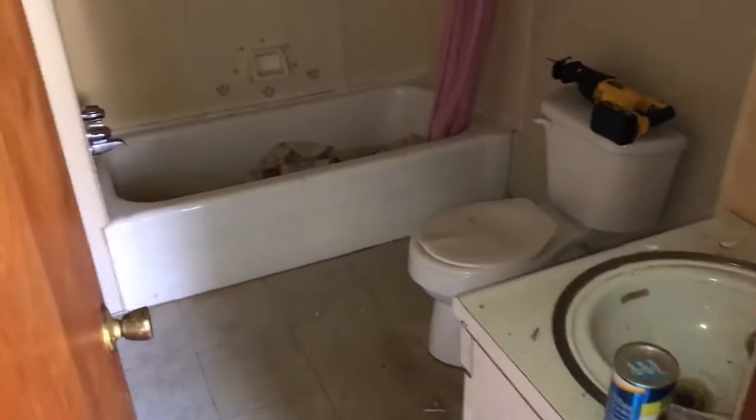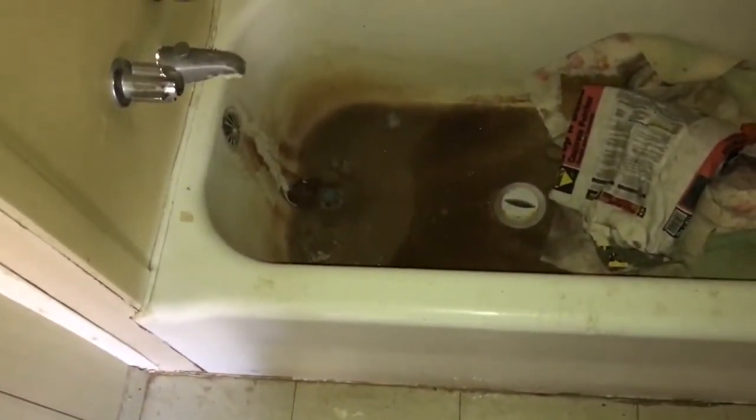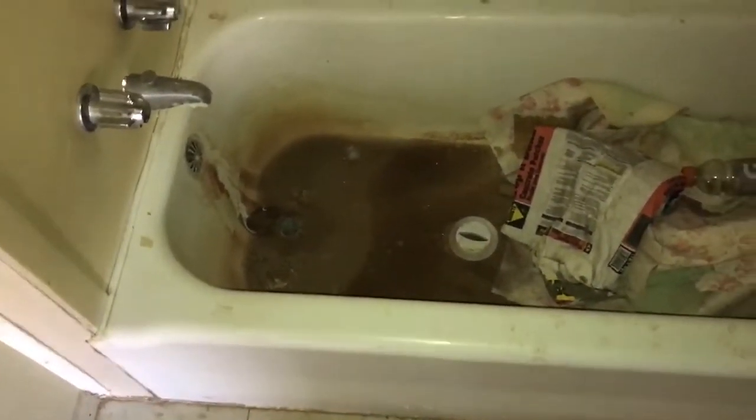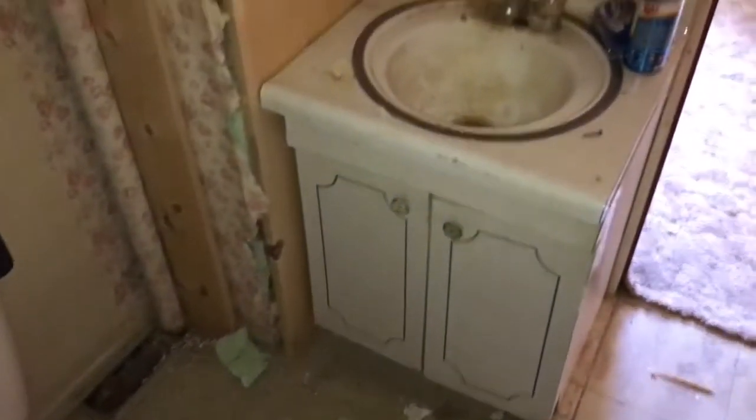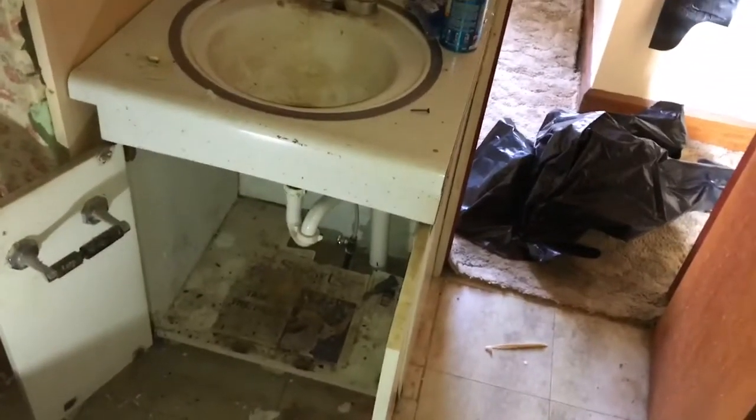Thanks for tuning into our Stupid House channel and checking out our bathroom remodel. Here's the bathroom before. We're going to clean up, putty, and refinish this steel tub. New floor, new toilet, new sink. We're going to expose this chimney, add a new light, and we're going to be getting rid of the sink — so here's a little bit of demo.